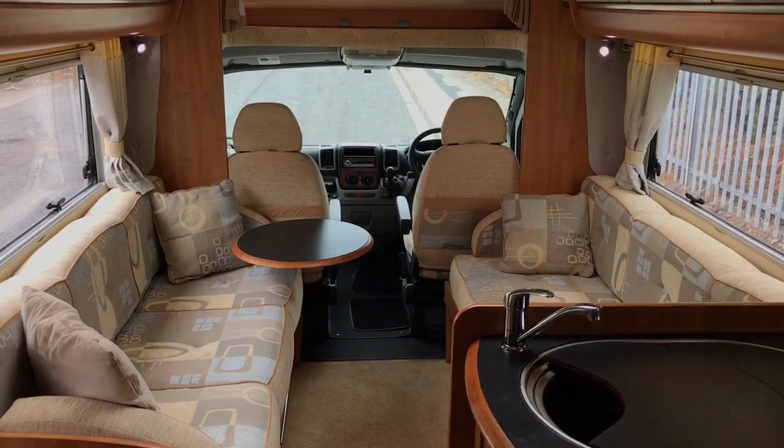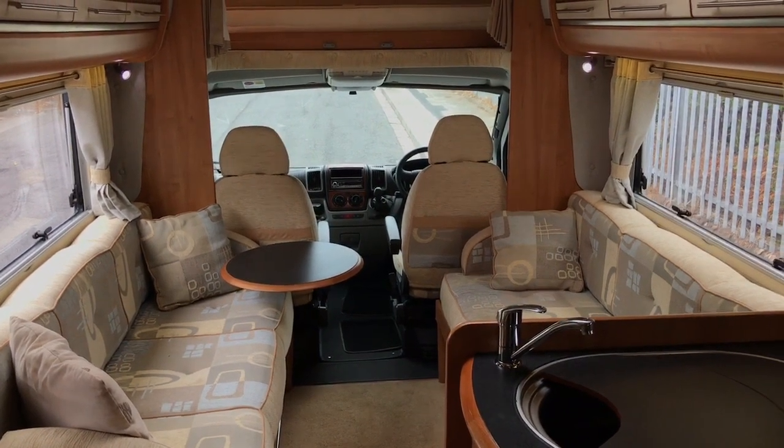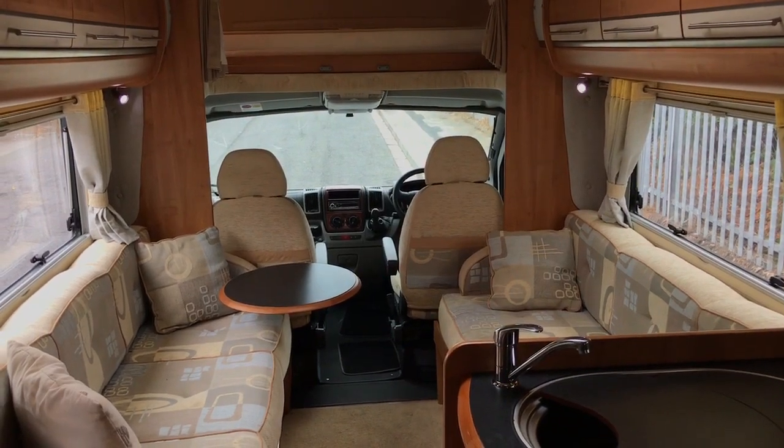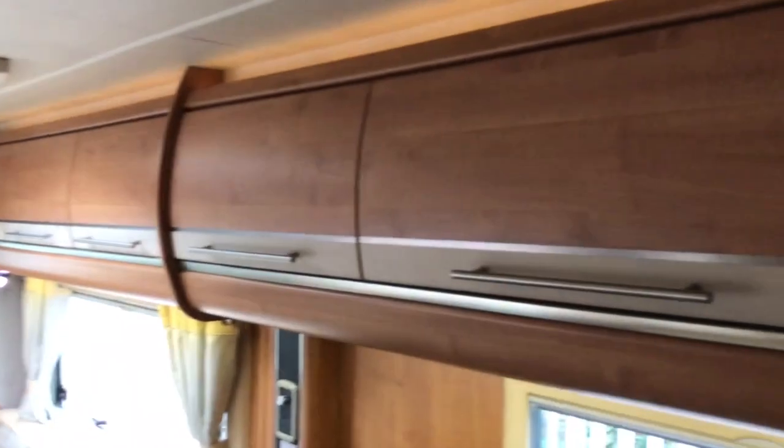I believe this is on the five tonne chassis, so lots of payload. As I said, it has got the storage underneath the rear bed, lots of cupboards all the way around — as you can see, there's loads and loads of cupboards.